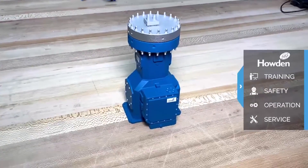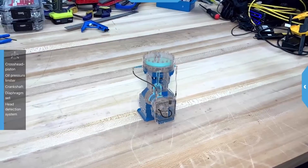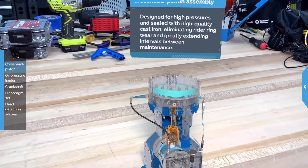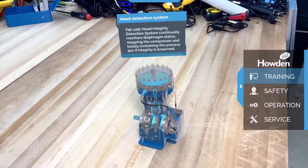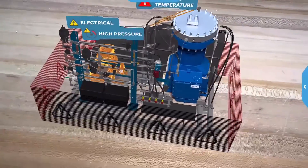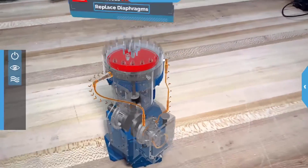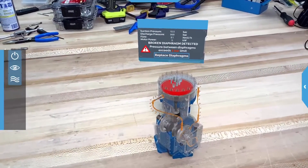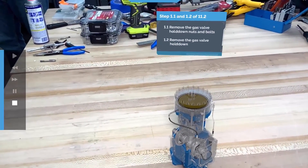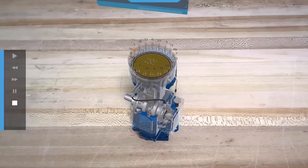When an on-site service call is needed, ensuring service techs have accurate information is imperative. With augmented reality, service techs have the in-depth knowledge and dynamic asset information they need to quickly understand, diagnose, and service an asset — all from a mobile device. To fix the diaphragm compressor, techs can review related training, safety instructions, and simulations while simultaneously working. With the ability to explode components, they can see inside for part names and IDs to ensure replacement parts are ordered accurately. AR 3D digital instructions overlaid on the real-world compressor guide the tech through the repair.